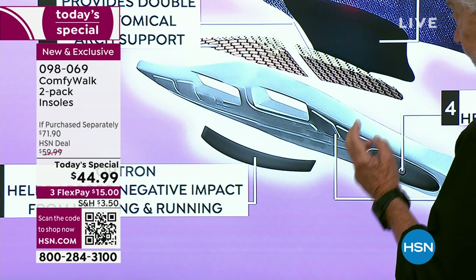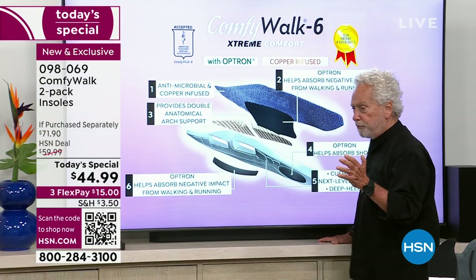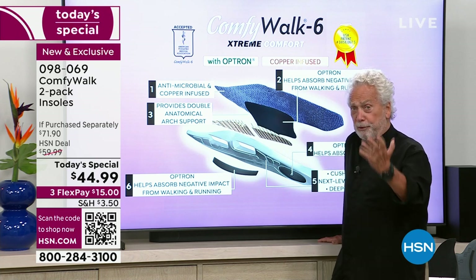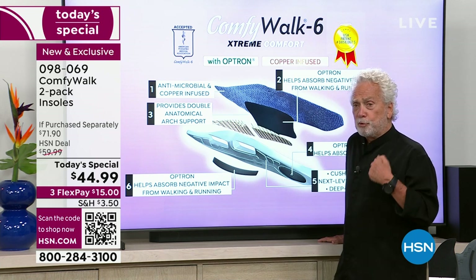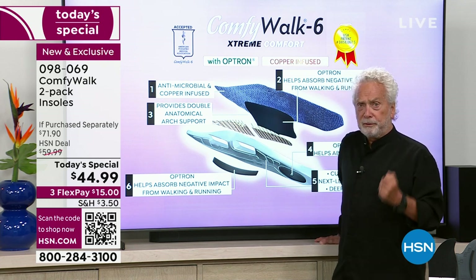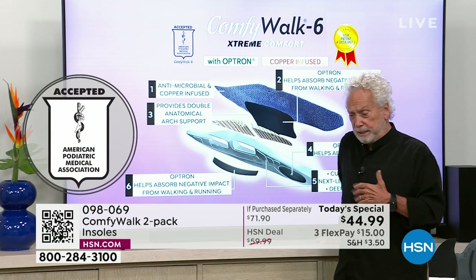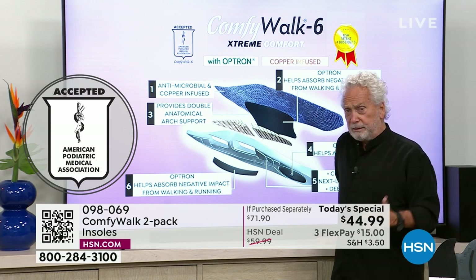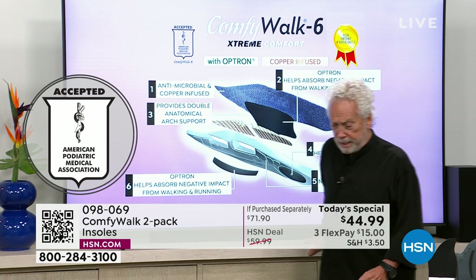The sixth layer is the Optron on the bottom, which gives you comfort and absorption from the inside out — not from the outside in. That's something podiatrists will understand. And I'm extremely proud to announce that Comfy Walk has now been accepted by the American Podiatric Medical Association. If you're a podiatrist listening right now, you know what that means — this is the real deal.